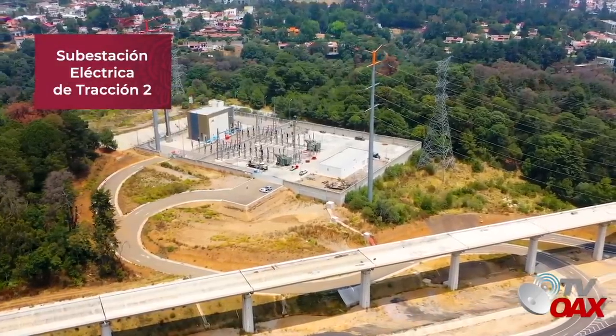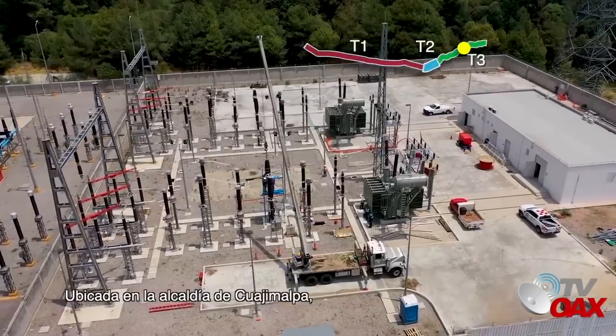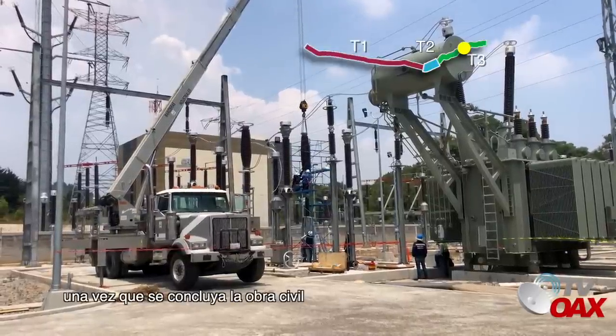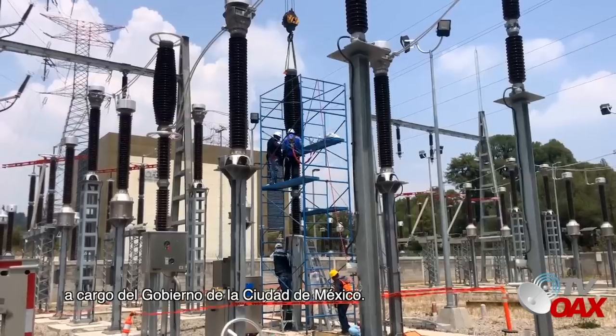Subestación eléctrica de tracción 2, ubicada en la Alcaldía de Cuajimalpa, entrará en funcionamiento a finales de este año una vez que se concluya la obra civil a cargo del Gobierno de la Ciudad de México.